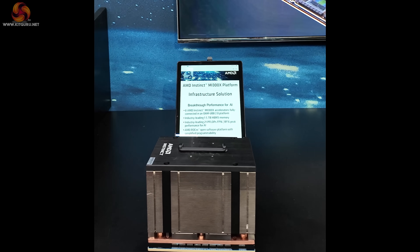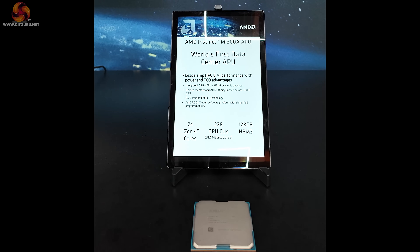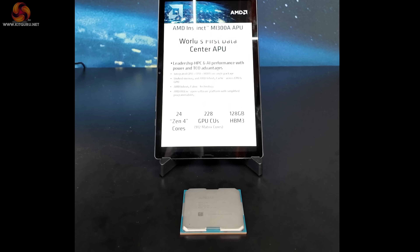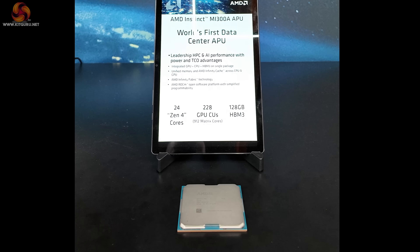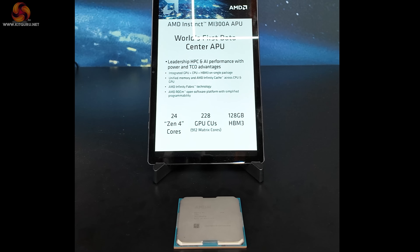However, they're hugely impressive. And this is the MI300A, a data center APU: 24 Zen 4 cores, 228 GPU cores, and 128 gigabytes of HBM3 stacked on die.